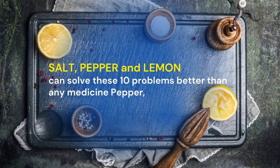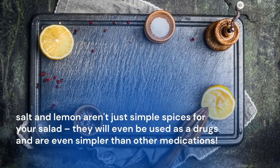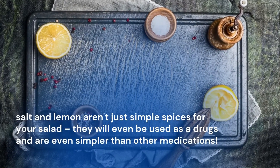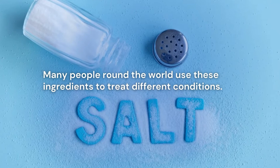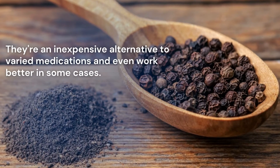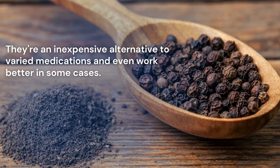Salt, pepper and lemon can solve these 10 problems better than any medicine. Pepper, salt and lemon aren't just simple spices for your salad — they can even be used as remedies and are simpler than other medications. Many people around the world use these ingredients to treat different conditions. They're an inexpensive alternative to various medications and even work better in some cases.